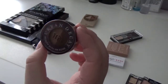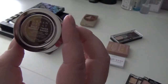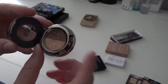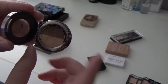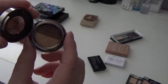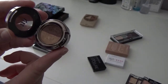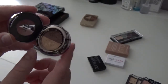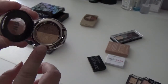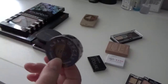Here I have the Urban Decay Duo Eyeshadow Pan in Half-Baked and Twice-Baked, which I got in a Sephora Summer Favorites kit. Urban Decay eyeshadows you cannot beat — they're amazing. This is actually a really great travel duo. I took it with me on vacation this summer and it was great, especially for summer because of the gold color, and Twice-Baked is really beautiful. So I'm definitely keeping that.